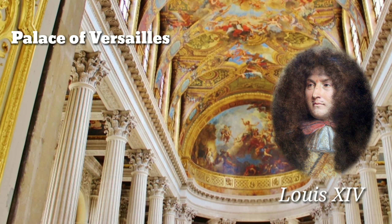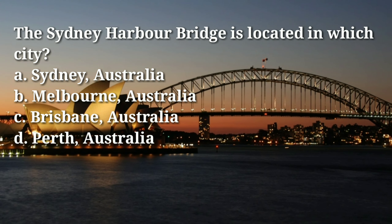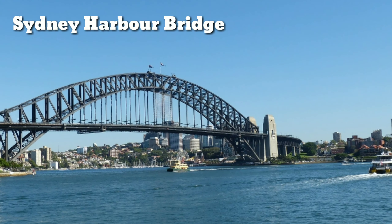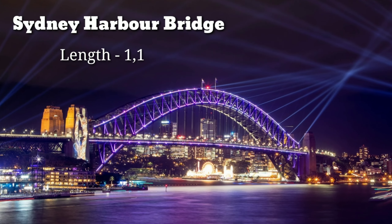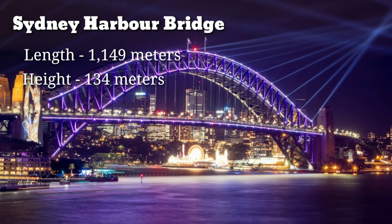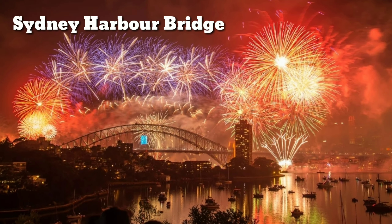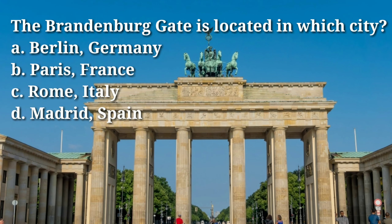The Sydney Harbour Bridge is located in which city? Answer: A, Sydney, Australia. The bridge was opened in 1932 and is the sixth longest spanning arch bridge in the world. The Sydney Harbour Bridge is 1,149 meters long and 134 meters high at its highest point. It is also a popular location for events such as fireworks displays and New Year's Eve celebrations.